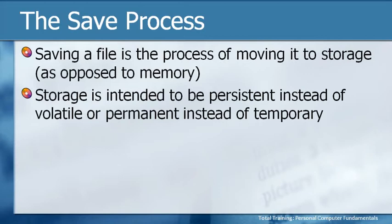Saving files is the process of moving the file and its contents to storage, as opposed to memory. Storage is intended to be persistent instead of volatile — permanent instead of temporary. When we first start working, let's say we're typing something into WordPad, Notepad, or Microsoft Word — until we actually save it, all of that information is just being held in RAM memory, which is temporary. If the computer were to go off all of a sudden, we might lose all of the work we had.